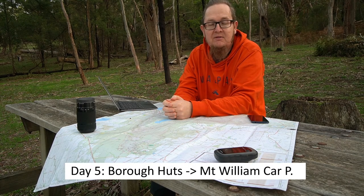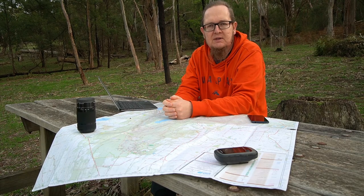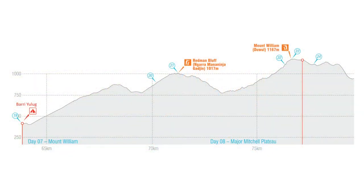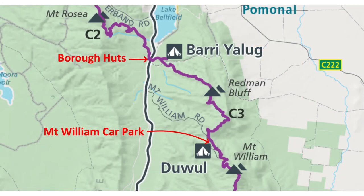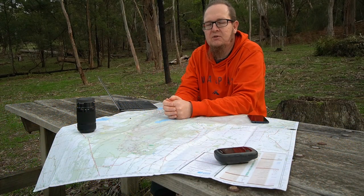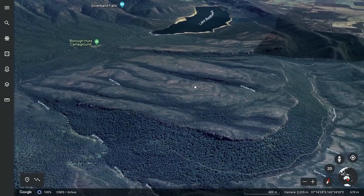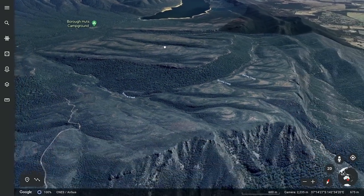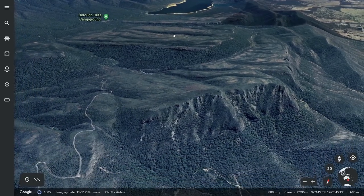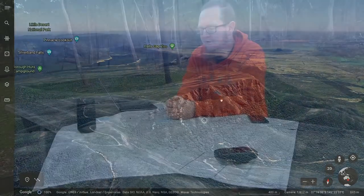Day walk number five heads into uncharted territory. Starting at Borough Huts, it leads up to Mount William car park, just about 45 minutes below the summit — so if you're keen you can hike up to enjoy the summit in the evening. The day is roughly 13 kilometers long. It's one of the areas I'm most excited about because on the map it looks absolutely fantastic — the Seven Dials, the Battlements, Redman Bluff. The views have got to be amazing from up there and I really look forward to getting into this area.